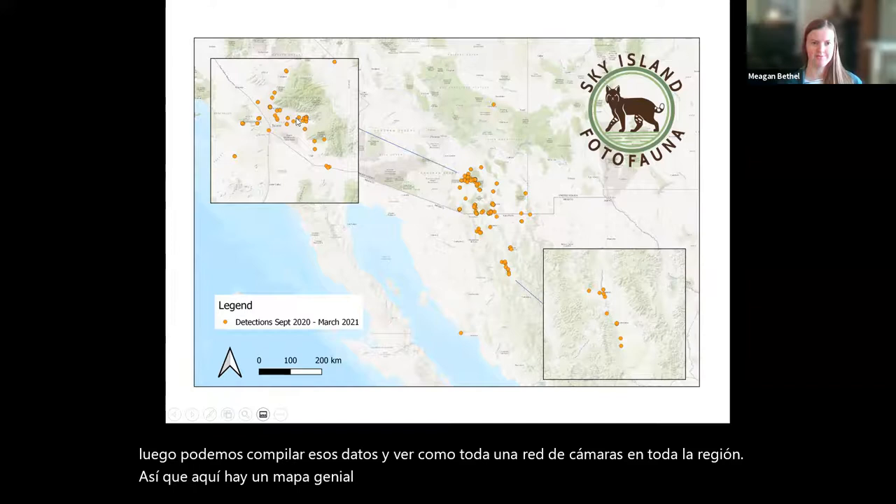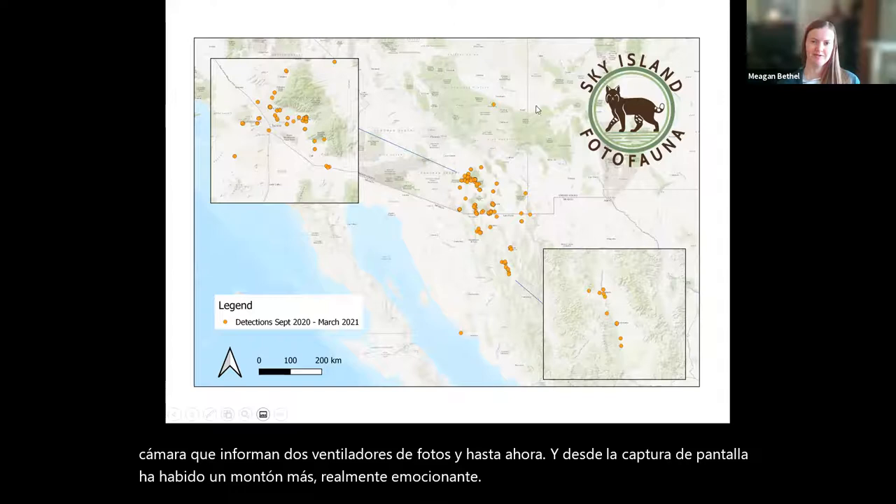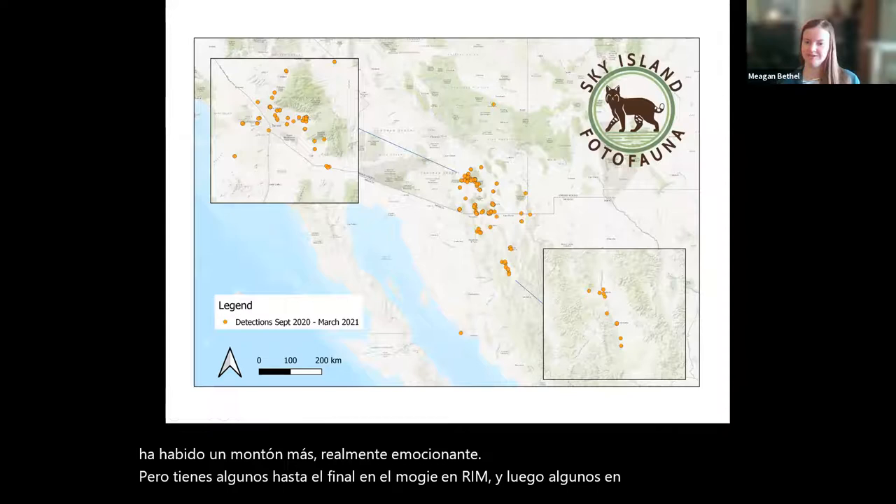Since the screenshot there's been a whole bunch more added, which is really exciting. We have some all the way up in the Mogollon Rim and then some down in coastal Mexico. We encourage cameras from all over the place — it doesn't have to be within the Sky Island region so long as you get the species on the checklist.